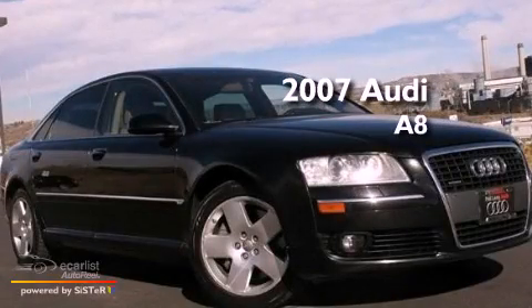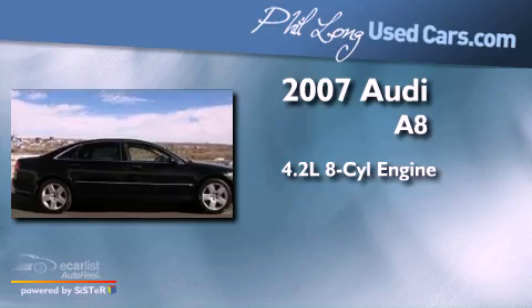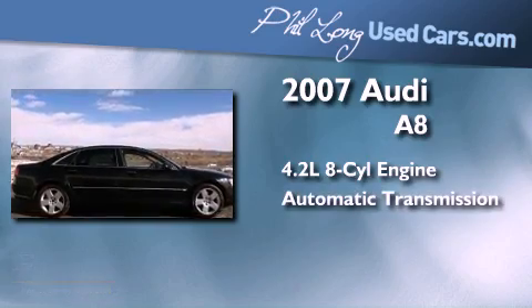This is a 2007 Audi A8. It has a 4.2-liter, eight-cylinder engine and an automatic transmission.